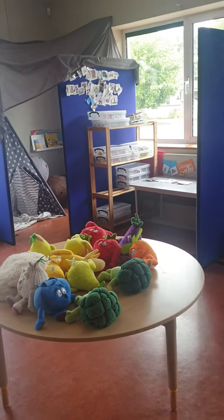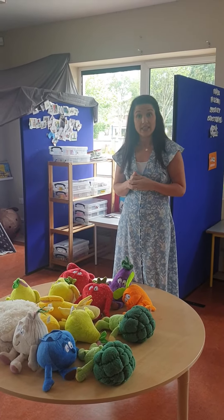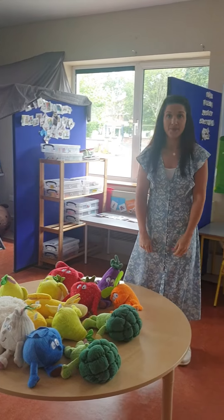On this table we do lots of group work and lots of fun activities, and we will also be eating our lunch and snack on this table. So boys and girls, I hope you enjoyed your little trip around Yellow Class. I can't wait to meet you all in September. See you soon.